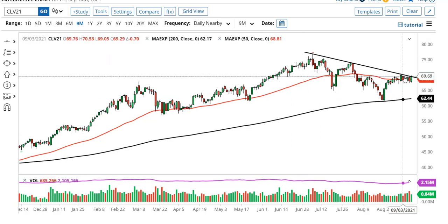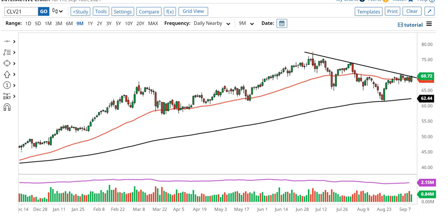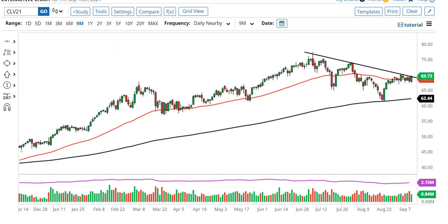And that, for me, is really where the rubber meets the road. If we can take $70 to $70.50 out, we can go looking towards $74. On the other hand, $70 holding as resistance — if we break down below $67.50, we could go looking towards $65.